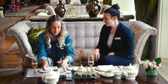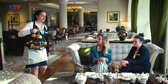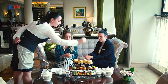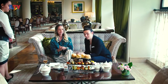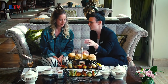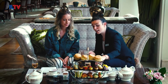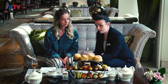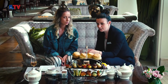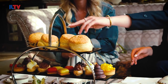And now for the stand — for the surprise! Usually people start with the salty items. You have the classic cucumber and cream sandwiches. You have an open salmon sandwich, and two tartlets — one is egg salad and the other is cream with salmon. And over here you have the classic scones: two with raisins and two regular.